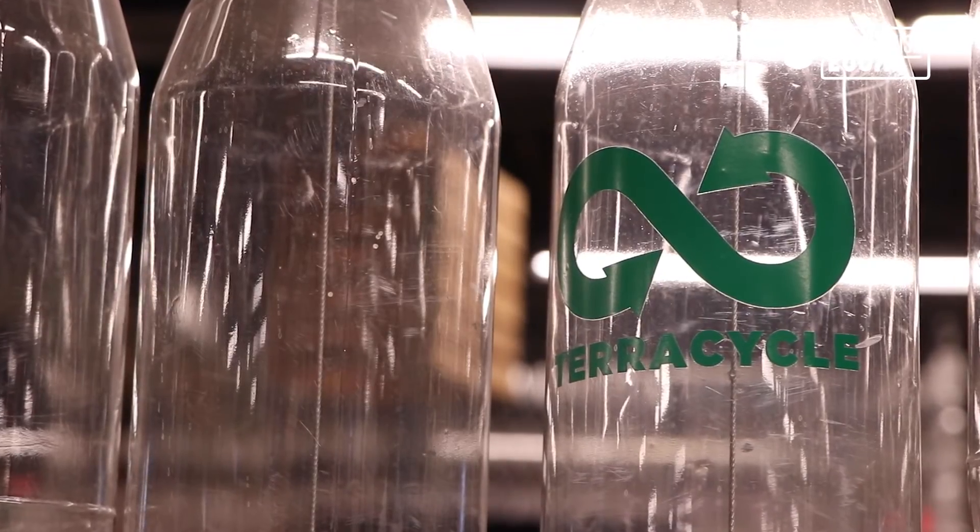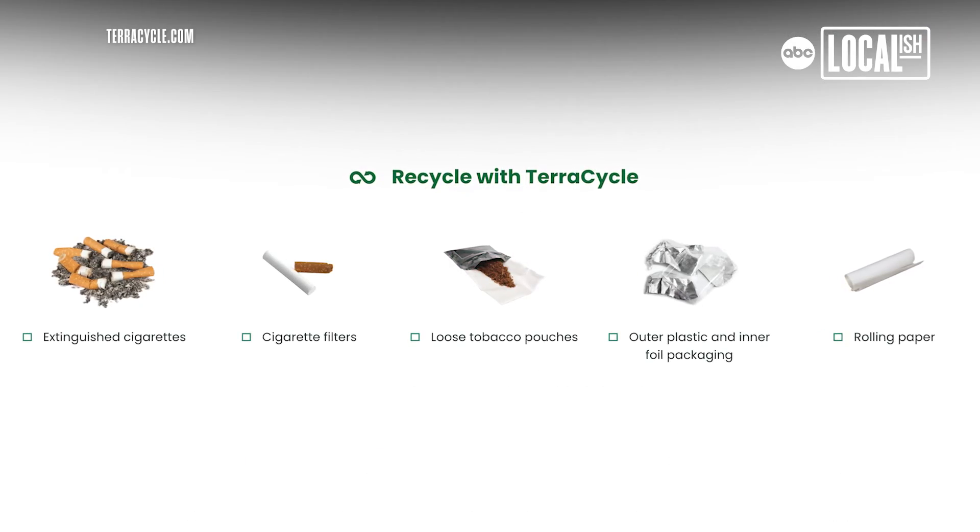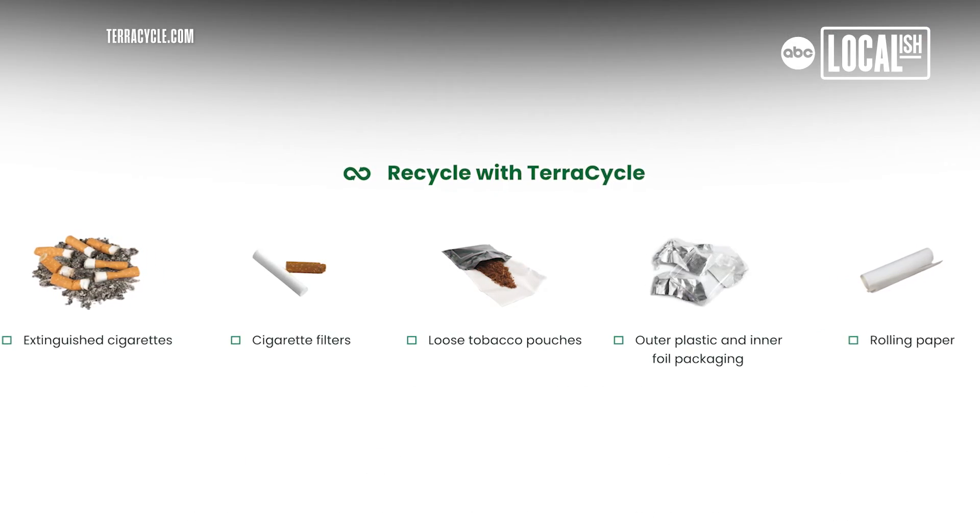We're veering in on a billion butts soon. With TerraCycle we've been able to launch national cigarette recycling solutions not just in the United States but all over the world. You can access that completely for free — we cover the cost of you shipping the waste to us and recycling all the material.